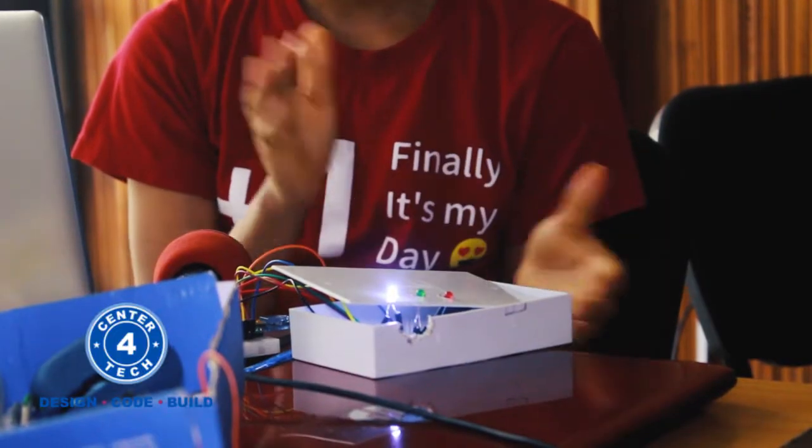What I have here is called a Clap Activity Light. It's a project whereby when a person claps, each LED should turn off and on according to the clap. This project solves things like — let's say you're in a room and you need to turn on your lights, so instead of going to the switch, just clap and the light automatically turns on.